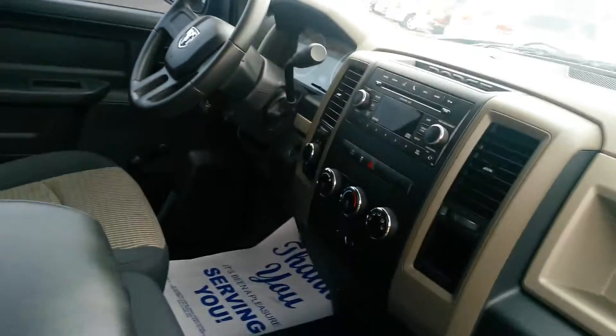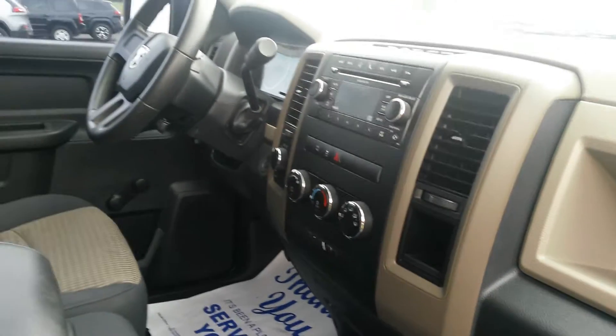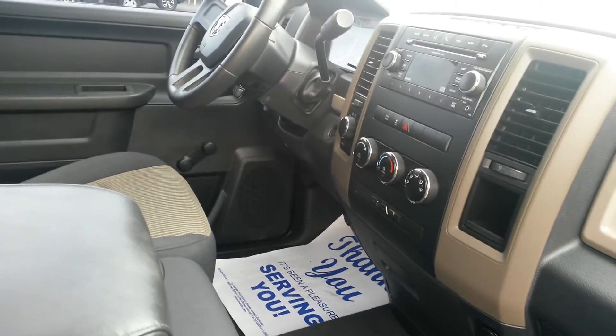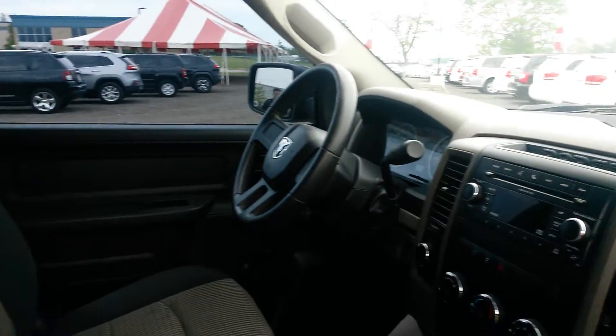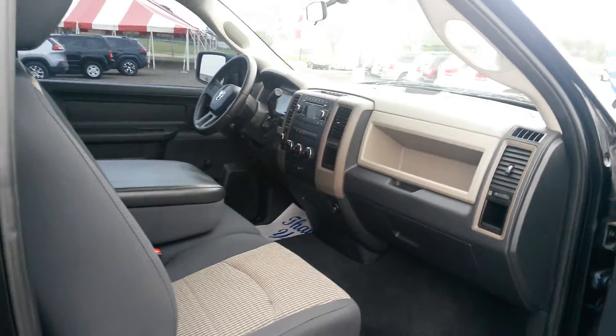No tears or stains in the fabrics. Kind of a base interior — you've got air conditioning, cruise control, AM FM CD. Nice tinting on the windows all the way around, just a beautiful package inside and out.